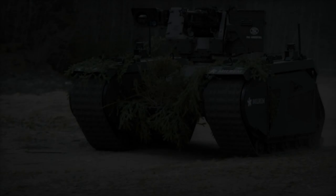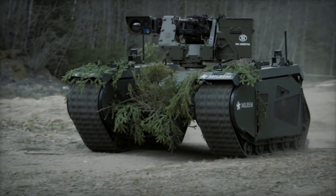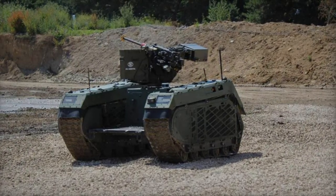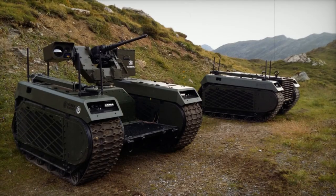Additionally, the turret's electro-optical control unit includes a day camera with optical zoom, dual high-resolution uncooled infrared cameras, and a laser target rangefinder, all intended to facilitate target acquisition and engagement over extended distances.